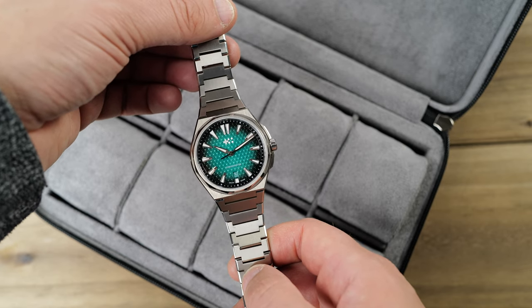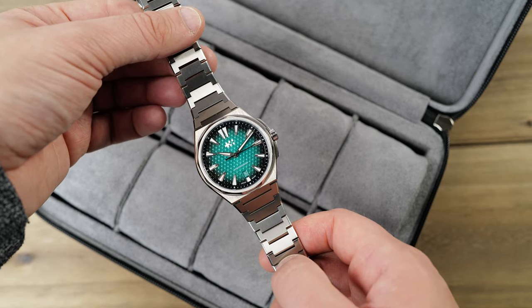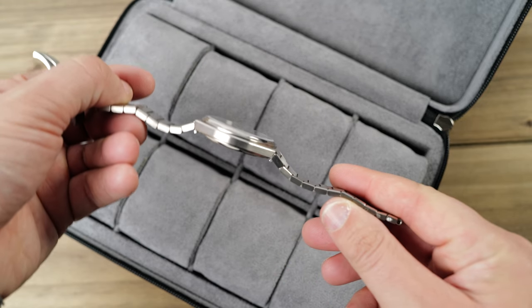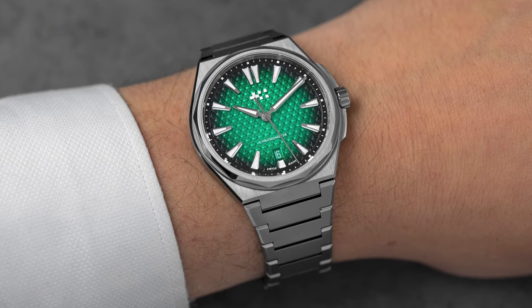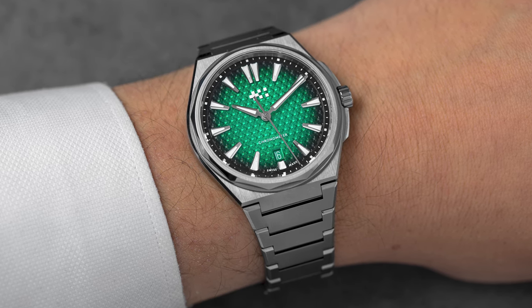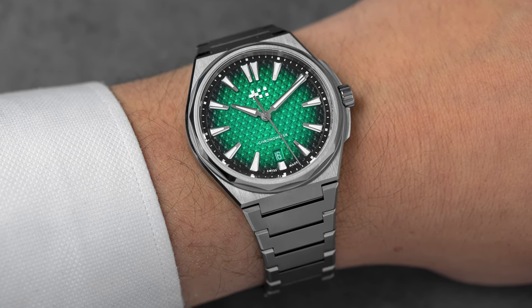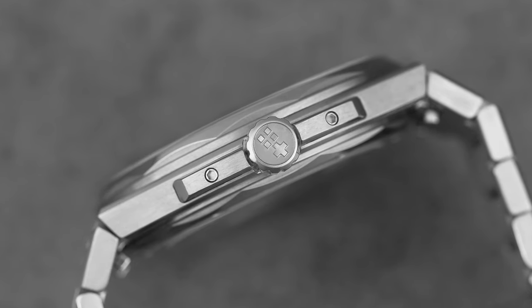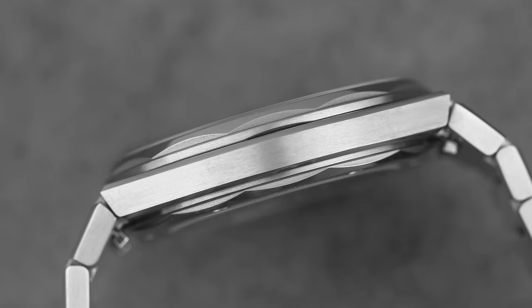Getting into the details, the watch is 40mm in diameter by 44.5mm lug-to-lug and 8.95mm thick. This makes the watch extremely wearable, even for those with smaller wrists. My wrist is 6.75 inches and I felt that the fit was great. This is probably due to the fact that with the integrated bracelet, there really aren't any lugs. At under 9mm thick, the watch is very slim, making The 12 an easy slip under the cuff.